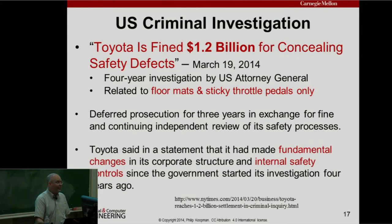Something I didn't know until it came out in the news: four years back from 2014 — around the time of the congressional testimony — the Department of Justice had started a criminal investigation. Toyota paid $1.2 billion to avoid further prosecution. This only covered floor mats and sticky throttle pedals — I have seen nowhere that this covers any potential software defects. They deferred prosecution for three years in exchange for the fine, and made fundamental changes to corporate structure and internal safety controls, with an independent reviewer at Toyota.